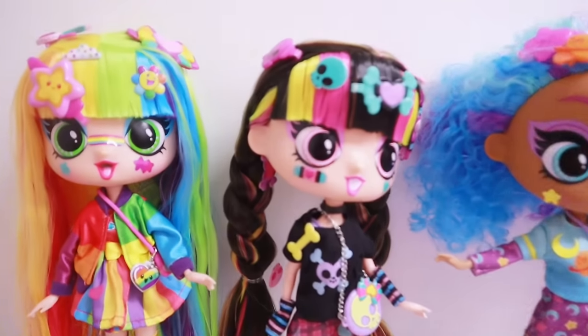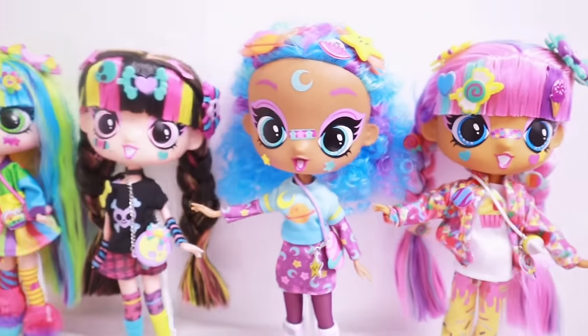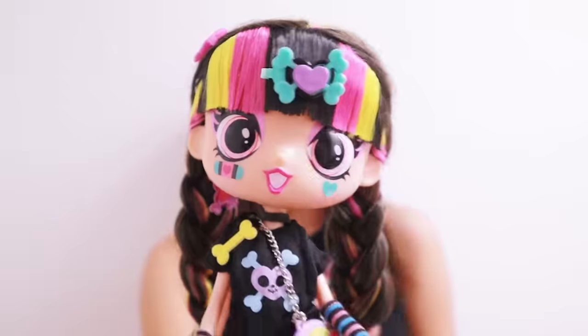Oh my gosh guys, look at these 11 inch Decoro Girls dolls — they're so cute. Look at all their accessories, look at all their stickers. I used some of their clips and I used some of their stickers on myself and they look amazing.